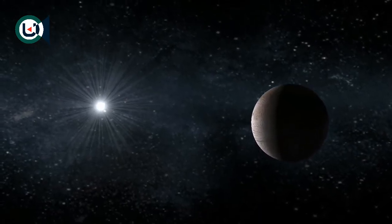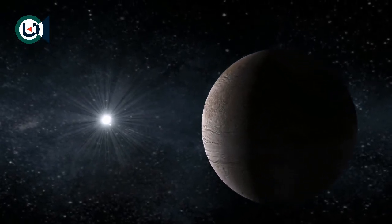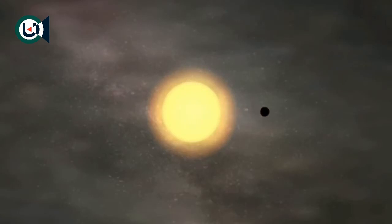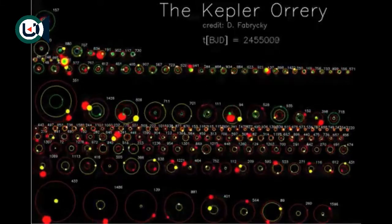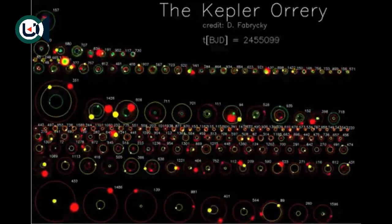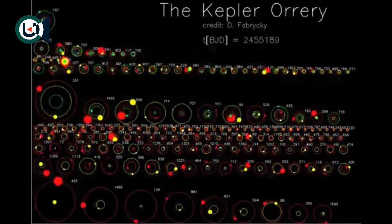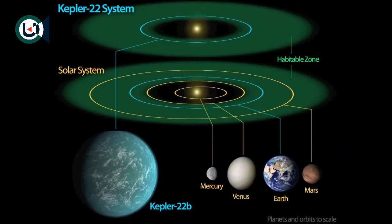Follow-up observations on the ground and from the Spitzer Space Telescope confirmed the planet's existence. Kepler-22b, the first Earth-sized planet found by Kepler in a habitable zone around another star, has been confirmed. Of the 54 habitable zone planet candidates currently under scrutiny by the Kepler Space Telescope, this was the first to be confirmed.